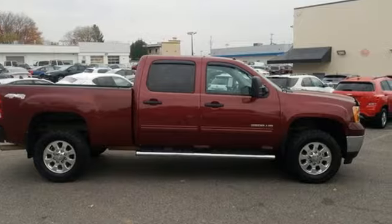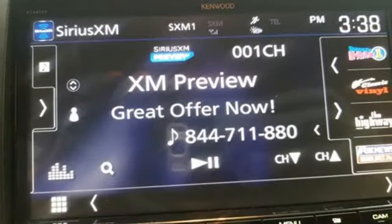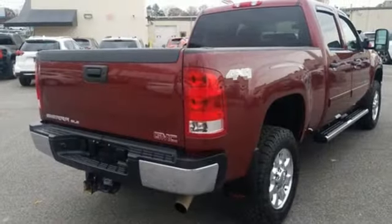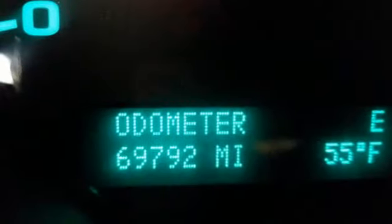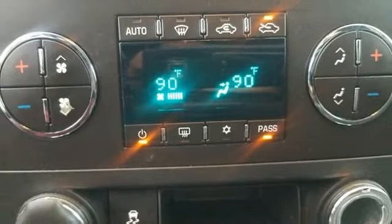Features include external memory control, wireless phone connectivity, dual zone climate control, four 12-volt power outlets, leather steering wheel, V8 engine, trailer brake controller, electronic shift on the fly, and power heated mirrors.